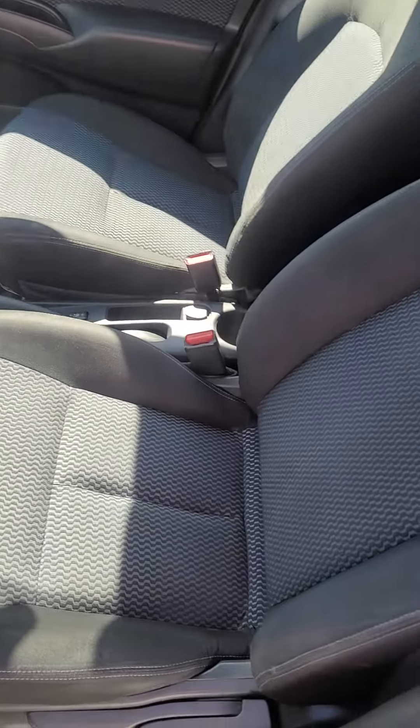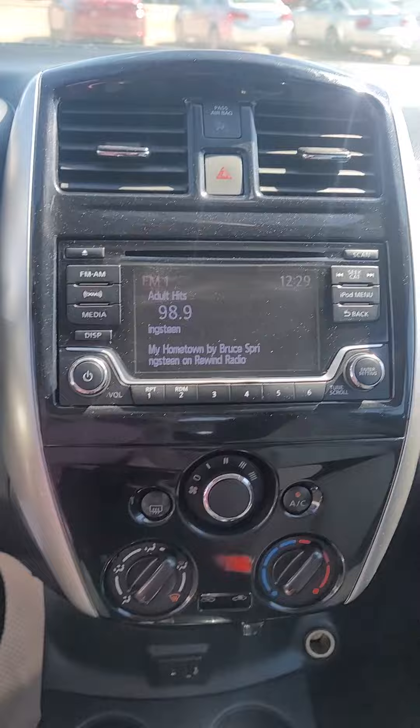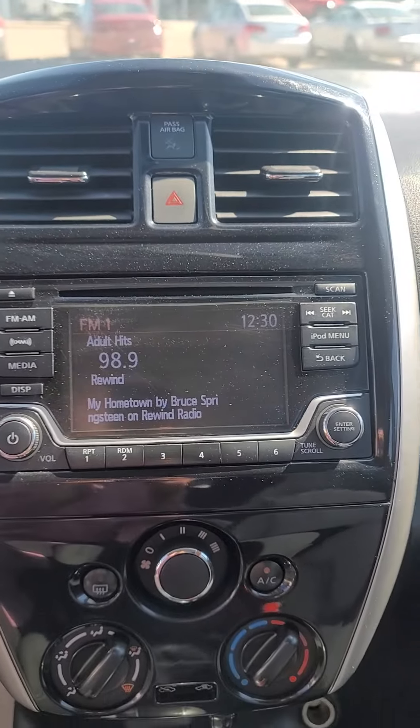When I pop inside, we have some really nice cloth-appointed seats. There's a screen so you can always see what's going on.